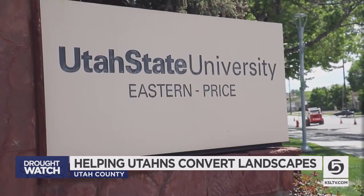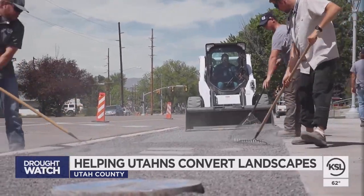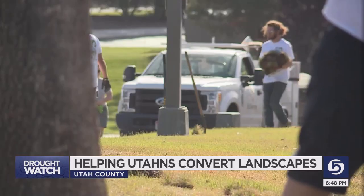Statewide, Central Utah Water and many partners converted more than 120,000 square feet of park strip to water-wise plants. More than three-quarters of that work was in Washington County, including several large public properties.